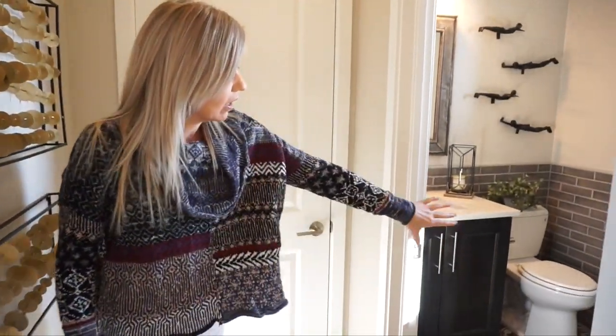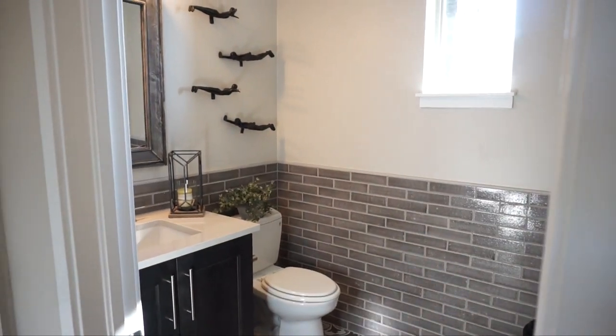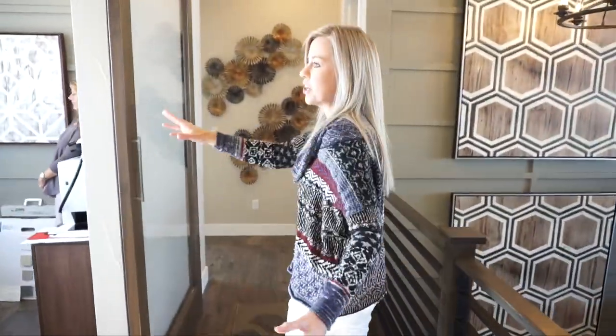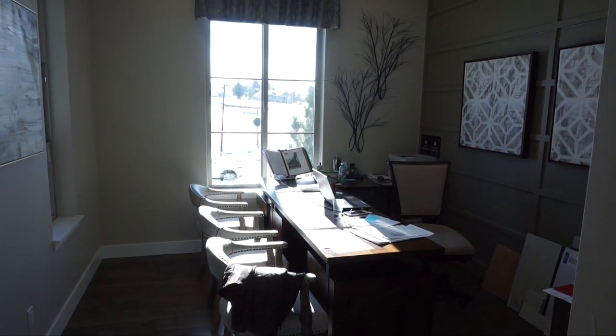First of all we have a coat closet here and then we have our powder bath for the main floor. And before we hit our main area, we're going to head right over here. This is where you're going to find your office — really nice, it's light and bright looking out into the front of your home.